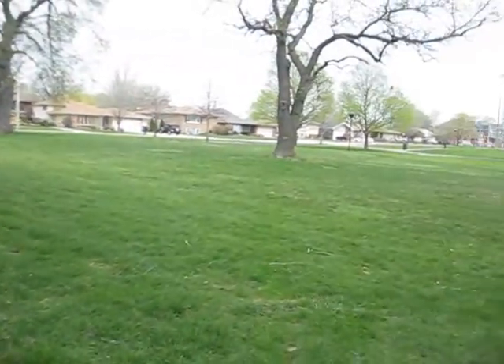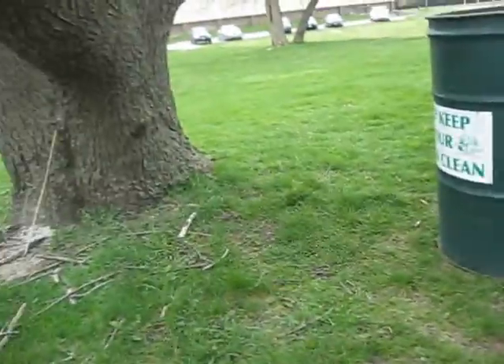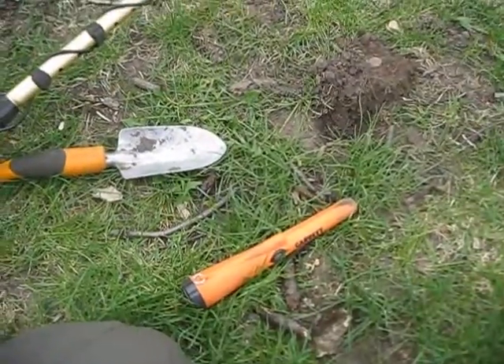So we've come up to this very, very large park, protected by this old tree. Using the F2 and the Pro Pointer.